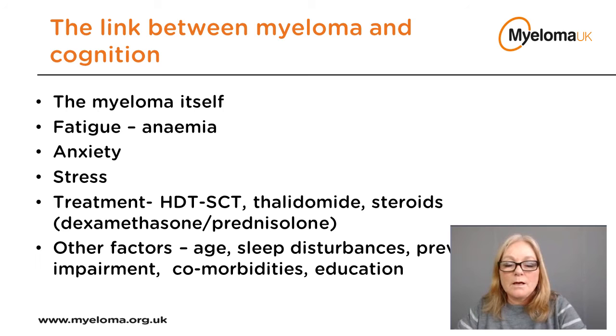There are a number of reasons myeloma patients specifically experience cognitive decline. Myeloma itself can cause some symptoms — for instance, patients with high calcium levels can experience confusion and disorientation. Infection can also cause feelings of confusion and disorientation. We know anemia commonly causes fatigue, which can lead to slow thinking and poor concentration. Emotional and psychological issues such as stress and anxiety can certainly have a negative effect on cognition, and it's very common for patients to feel overwhelmed at diagnosis, relapse, or when starting new treatment.